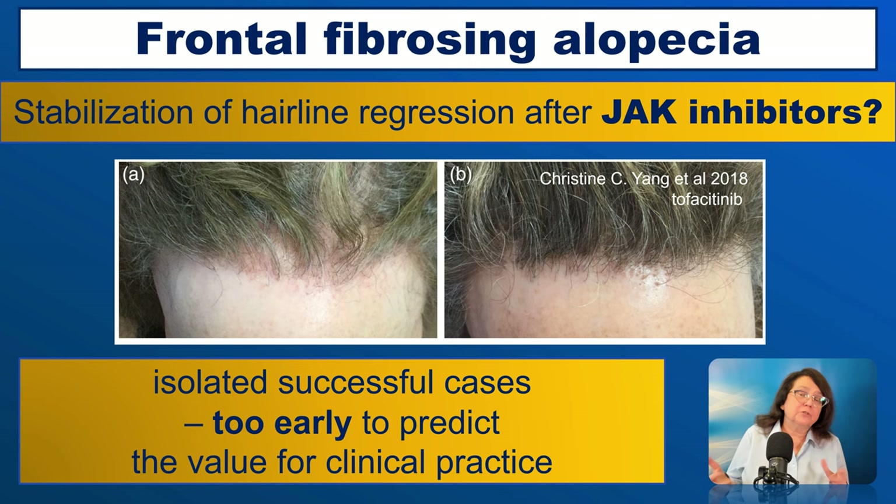JAK inhibitors are a new group of drugs being developed for many diseases, including dermatology. However, can they be of value in frontal fibrosing alopecia? Well, we don't know. There are some cases published with some success with JAK inhibitors; however, it is definitely too early to predict their value in clinical practice for patients with frontal fibrosing alopecia.